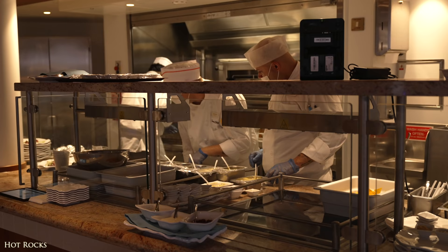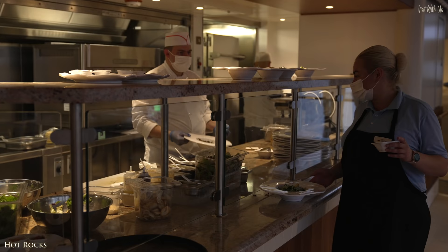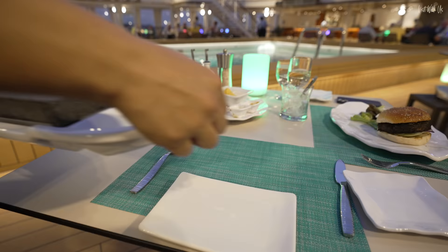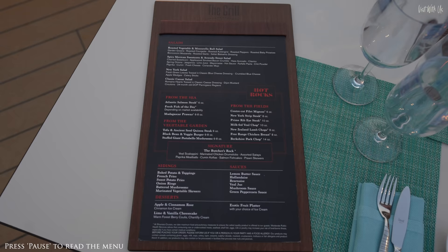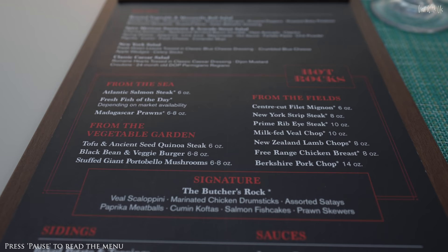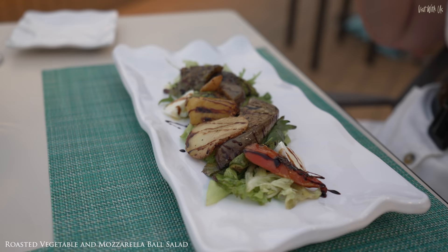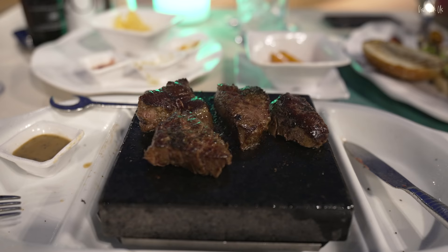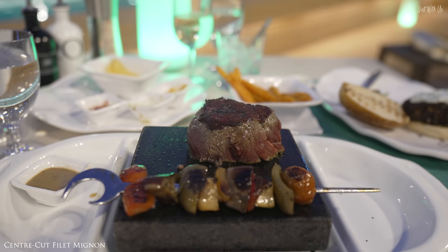In the evening, the Grill turns into Hot Rocks — the interactive experience where diners don a rather fetching but reassuringly robust apron-cum-bib. The waiters bring your own individual hot volcanic lava stone, preheated to around 400 degrees centigrade. The food on offer is suited to cooking by such methods: steak, king prawns, skewers and the like. Each is served with a choice of sauce and side dishes, rounded off with desserts such as gelato and cheesecake.